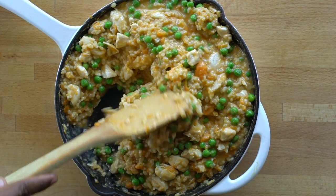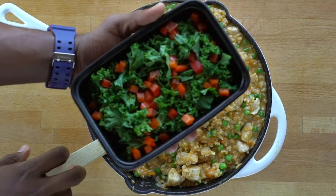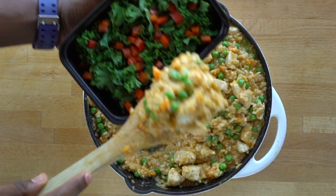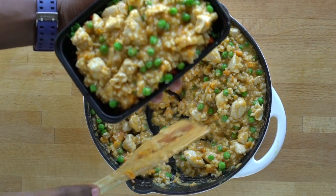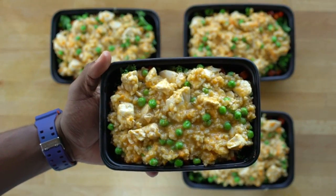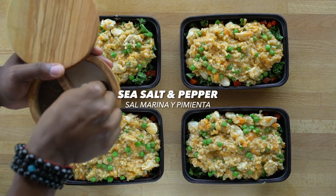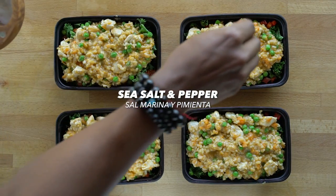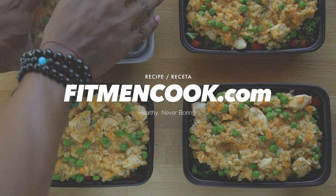Boom! For meal prep, I added some raw kale and bell pepper to a container, then added the risotto on top. Add a pinch of sea salt and pepper.